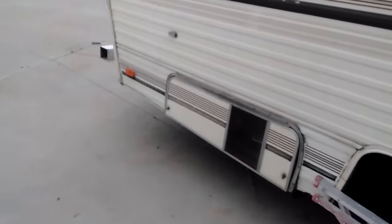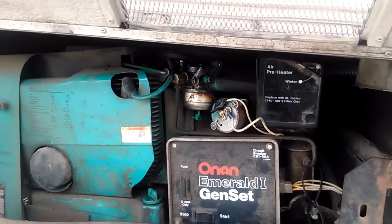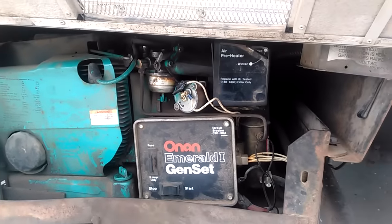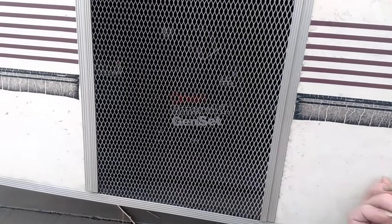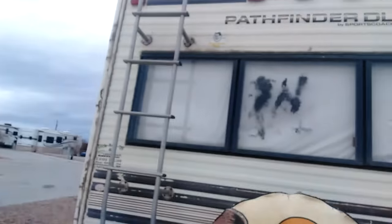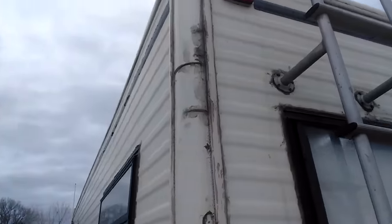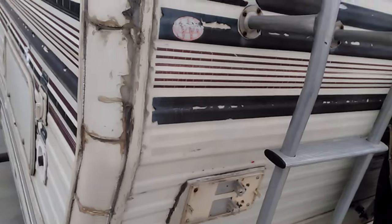Maybe then I can use it, put a trailer behind it to pull my motorbikes on — things of that nature. It's got a generator, and that alone is worth some money if it runs. I would almost bet it doesn't, but if it does, that in and of itself is worth more than the entire camper. Daylights are missing. This whole side's been glued back together, so it's been wrecked. Taillights are missing.